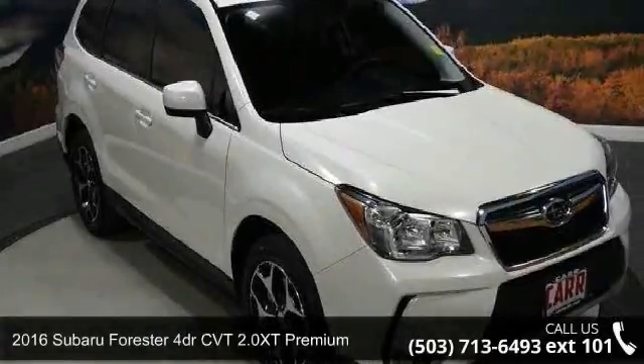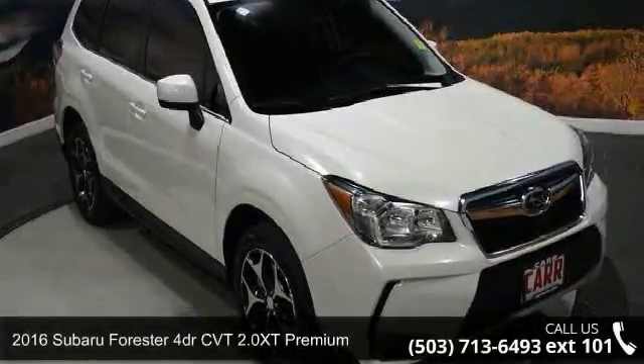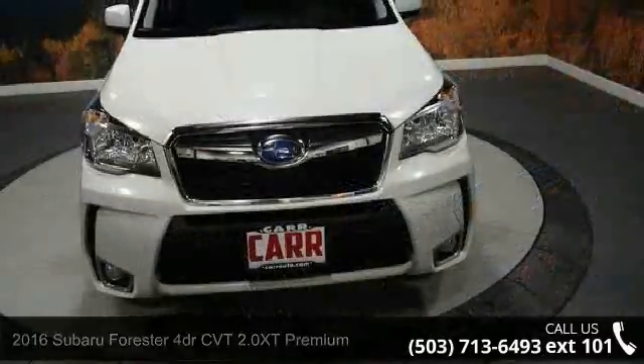Step into the 2016 Subaru Forester. If you are looking for a first-rate auto, this one could be yours today.